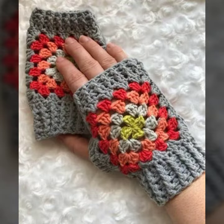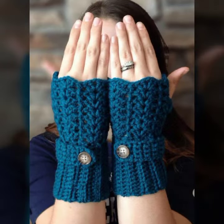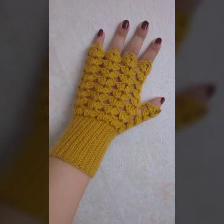So friends, if you want to buy these very beautiful women's crochet fingerless gloves designs, I will tell you some website names like AliExpress, eBay dot com, Etsy dot com, and Amazon.